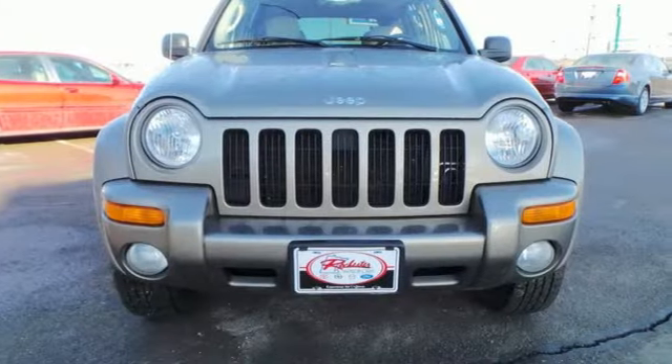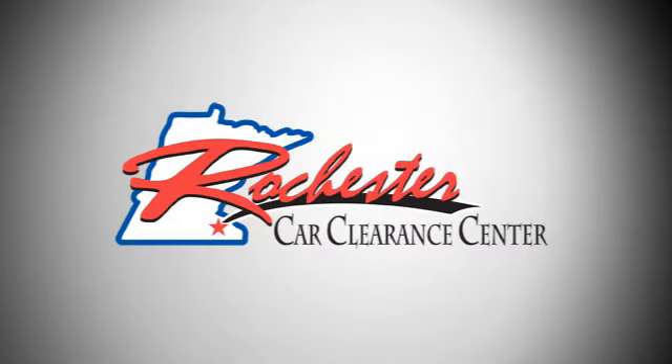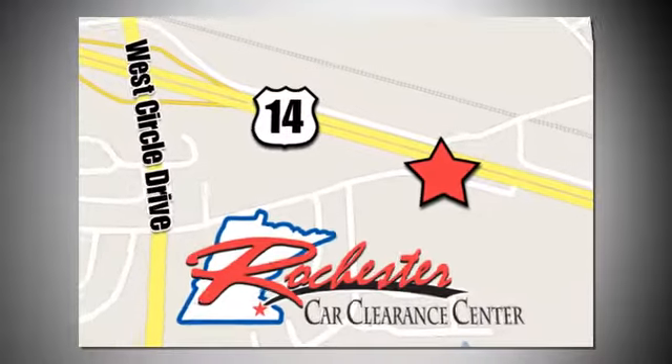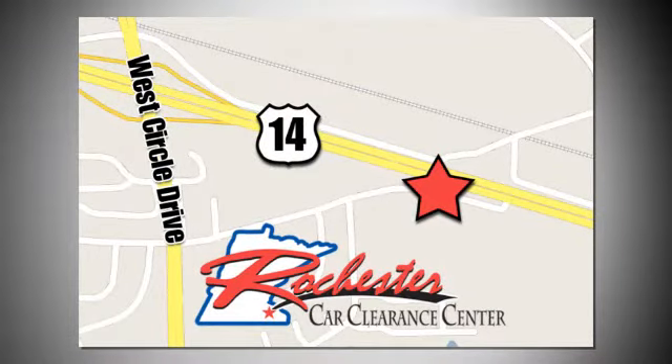Come in and take this one for a test drive. At Rochester Car Clearance Center, you get our best price, bottom line. We are conveniently located on Highway 14 West near West Circle Drive.